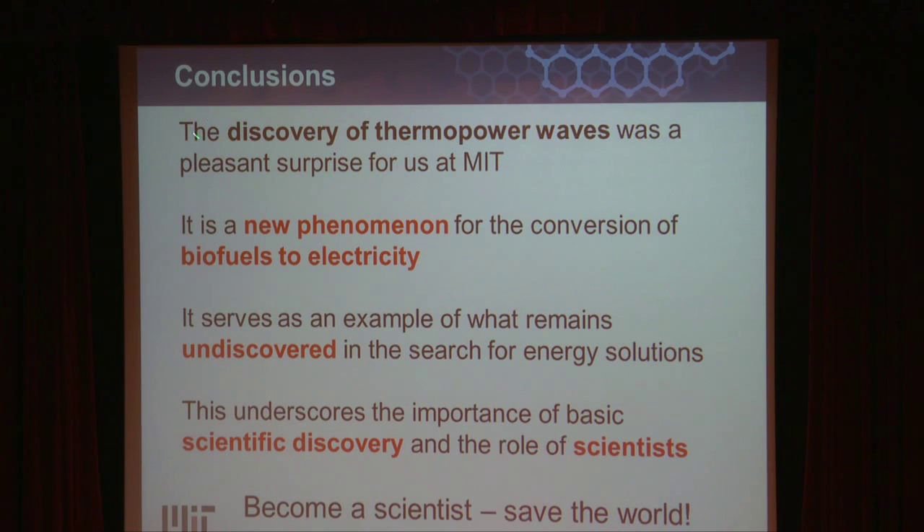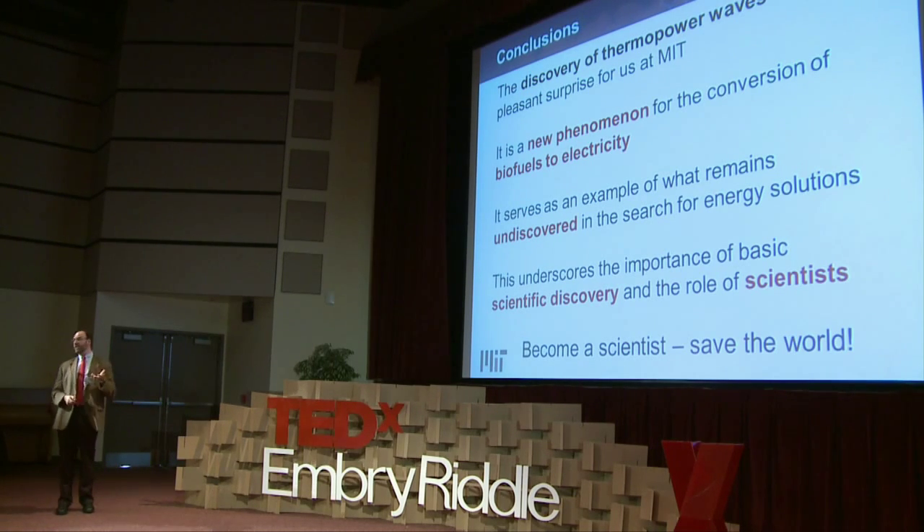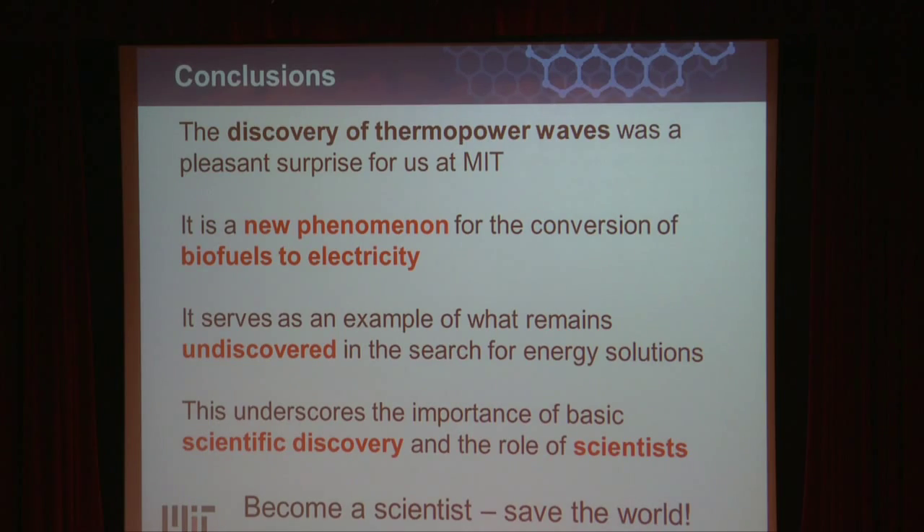In summary: the discovery of thermopower waves was a pleasant surprise for us — it wasn't predicted by theory. It's a new phenomenon for the conversion of things like biofuels to electricity, at a very basic and fundamental stage. But it serves as an example of what remains undiscovered in the search for energy solutions. It underscores the importance of scientific discovery and the role of scientists. I hope that when we extend that graph out, there will be a branch upward — that will be thermopower waves, enabling some new material and resource to contribute to global energy supplies. So become a scientist and save the world.